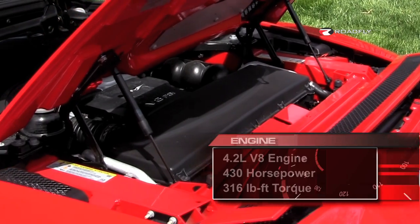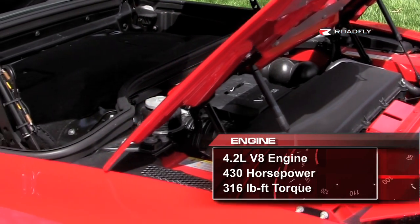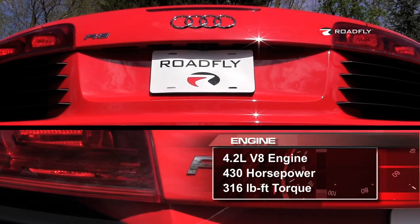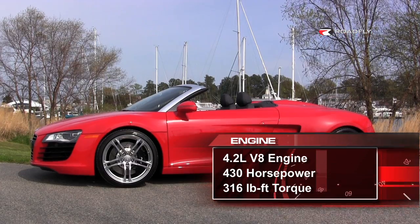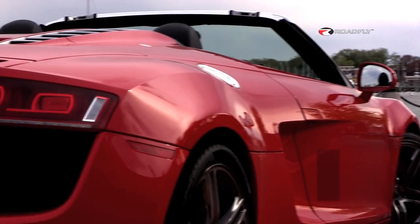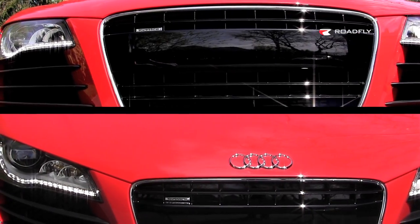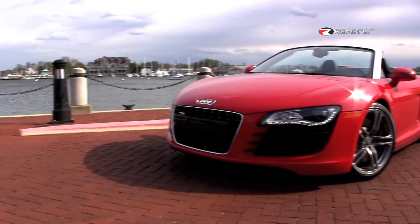The Spyder has a 4.2-liter direct-injected V8 just after the passenger compartment. The engine produces 430 horsepower at 7,900 RPM and 316 pound-feet of torque at 4,500 RPM. All that power is sent to the wheels via the R-Tronic transmission and the Quattro all-wheel drive system.